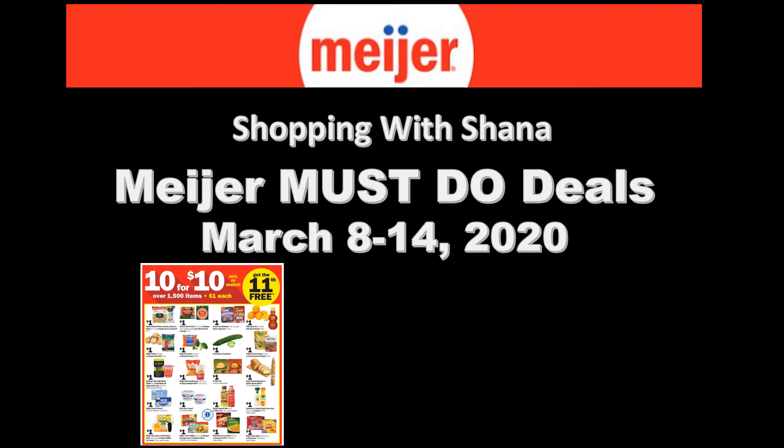Hey everyone and welcome to Shopping with Shana. Today I'm going to do something a little different — I'm going to add in some Meijer deals for you. If you are a Meijer fan, make sure you give this video a big thumbs up and let me know in the comments if you want to keep seeing these types of videos. You can help me out by giving a thumbs up, leaving comments, and sharing this on your social media pages to get the reach out.